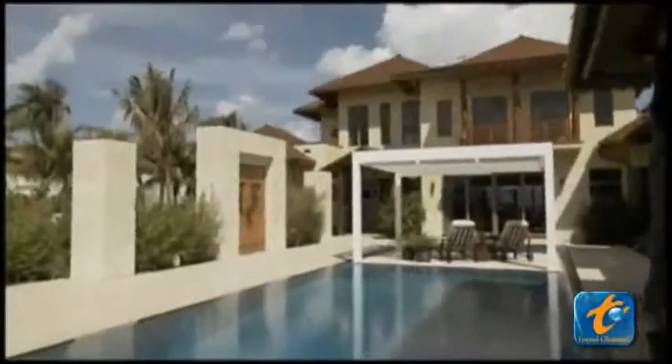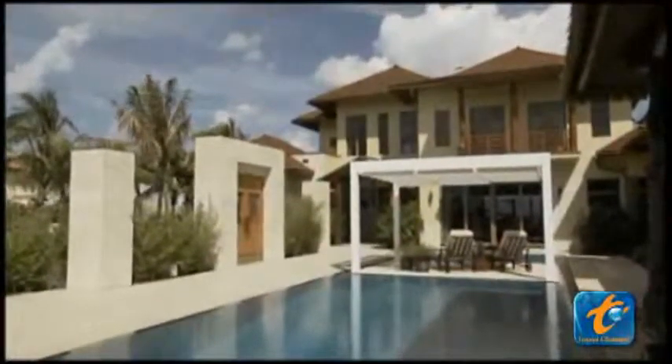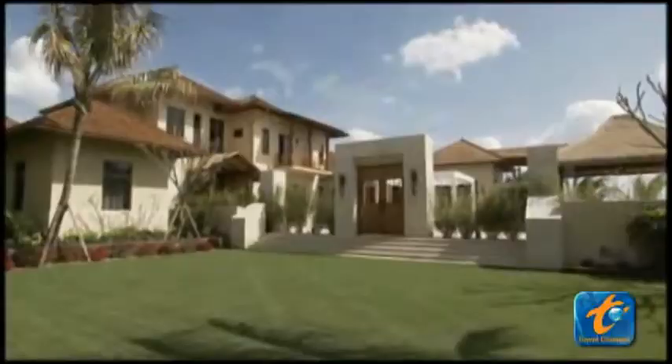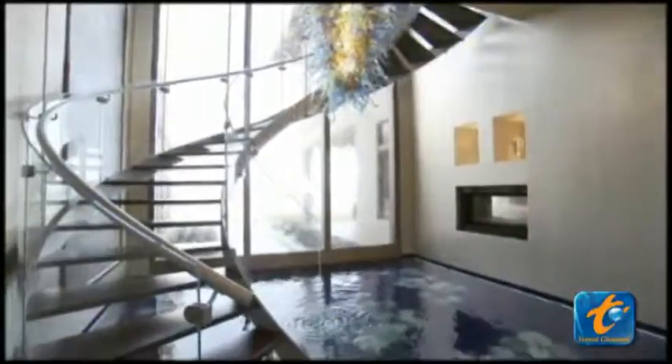We're here because this is the largest, most expensive green mansion on the planet. Welcome to Aqualiana. There are those who might be watching thinking, is a green mansion an oxymoron? And I say no. This house has really brought that special quality of being environmentally friendly and absolutely beautiful.